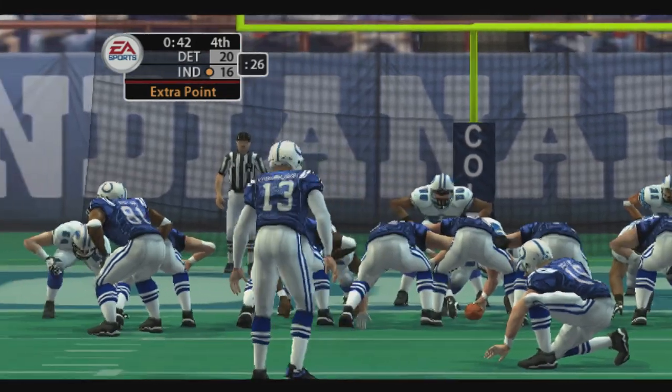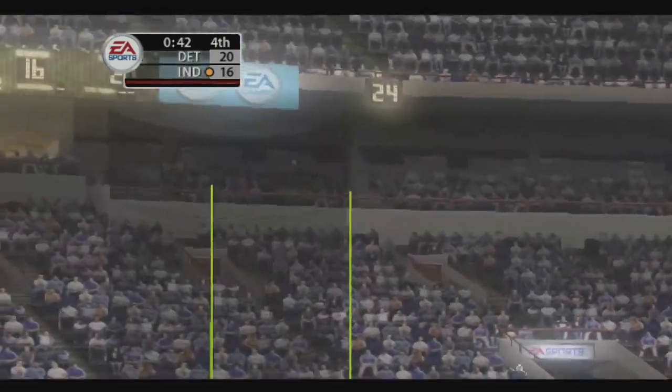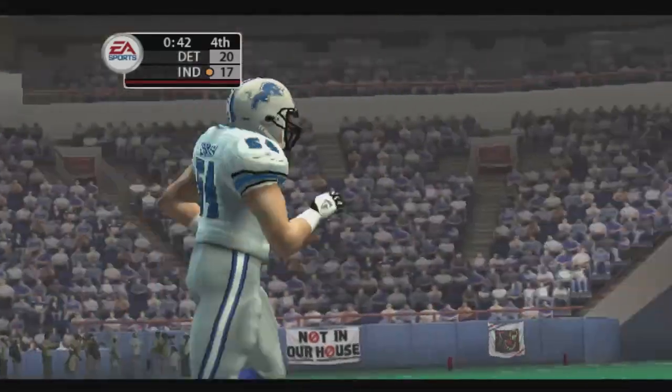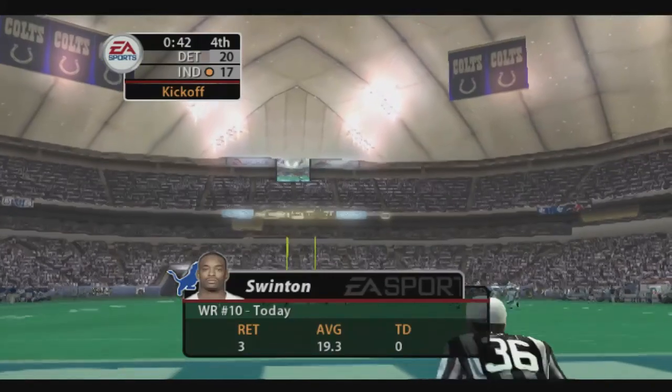Vanderjack comes in to attempt the point after — and it's up! The point after is good. The Colts regained the momentum with that score, John. You can feel the momentum shifting. We take a look at his success returning kicks as we get ready for the kickoff.